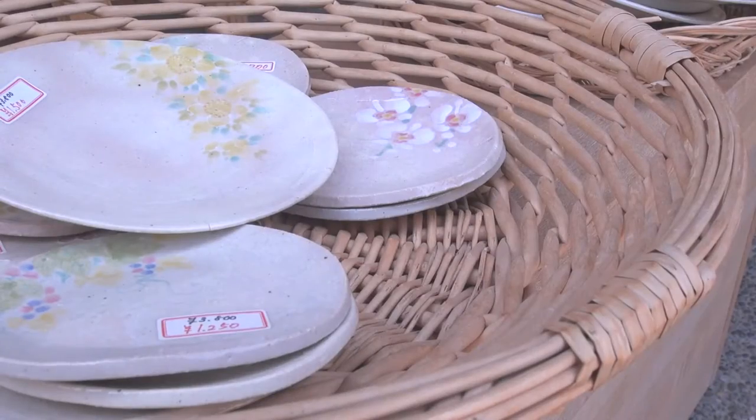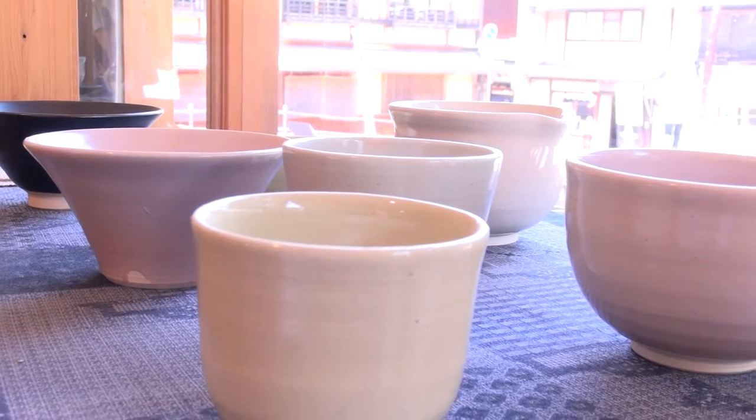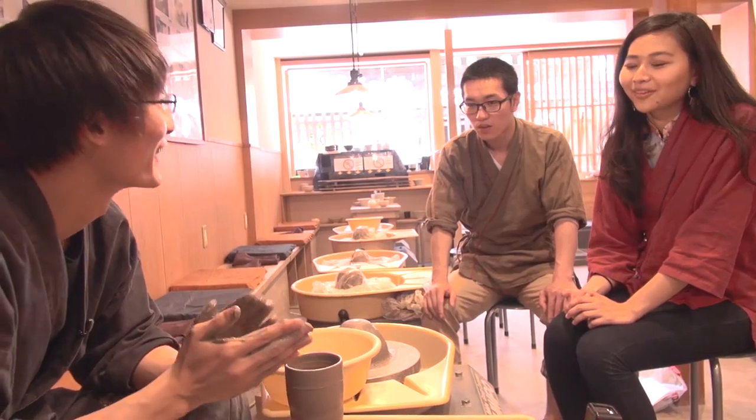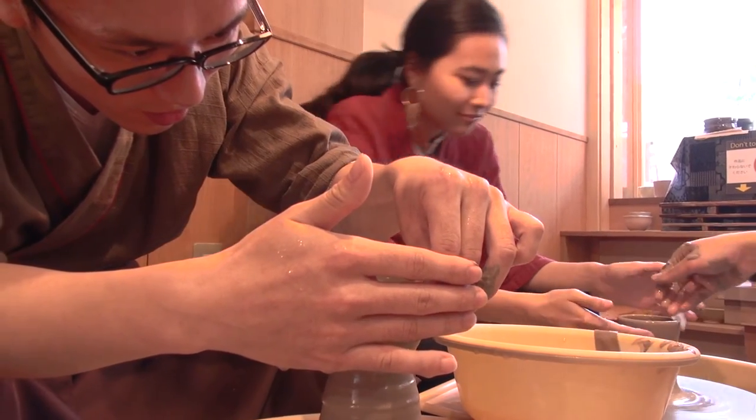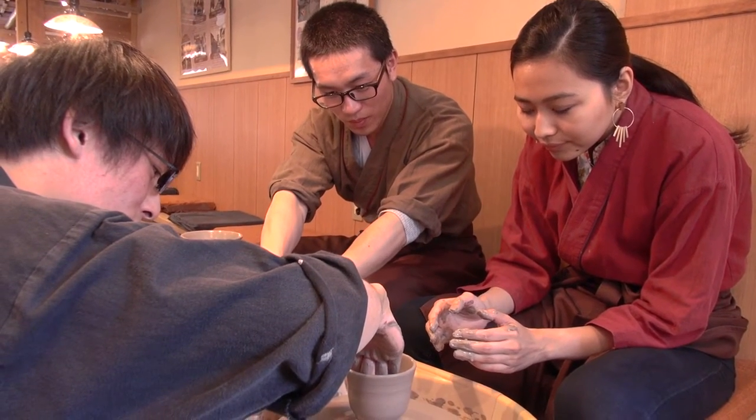Pottery is made by forming a lump of clay into dishes and heating them at high temperatures. The teacher will show you how to make it from start to finish. Now it's your turn to make your own pottery, and the teacher will be there to support you at any time.